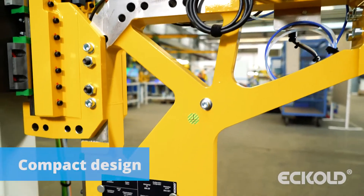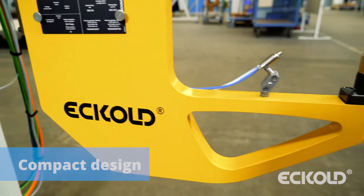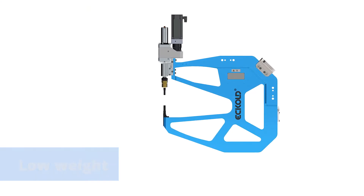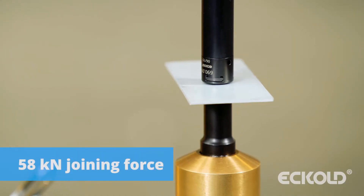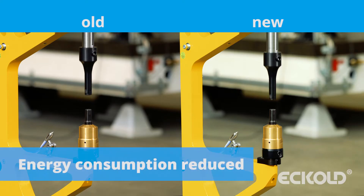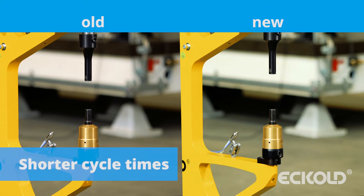The machines of Eccolt's second generation are of a compact design with an optimized center of gravity. They also weigh less than comparable machines of the previous generation. The drive units underwent a complete redesign and cater now for joining forces of up to 58 kN. Their weight and energy consumption have been reduced, while they are also considerably more precise and faster than their predecessors.